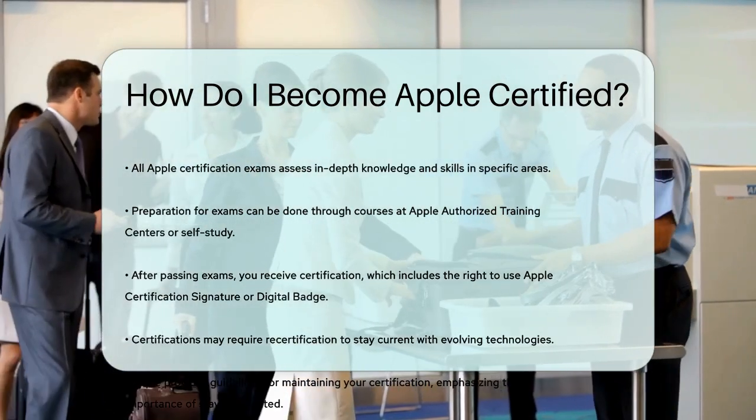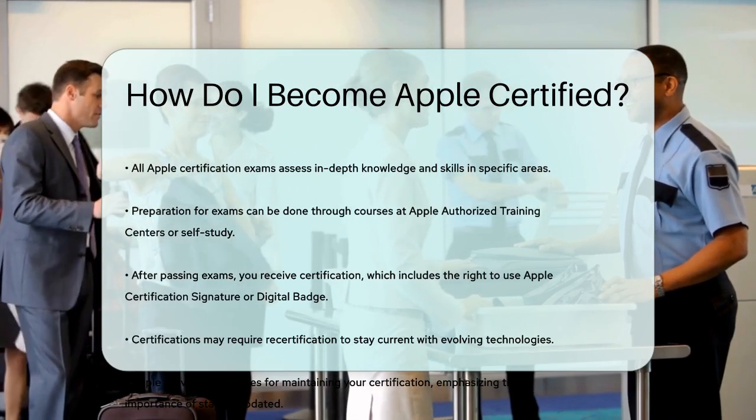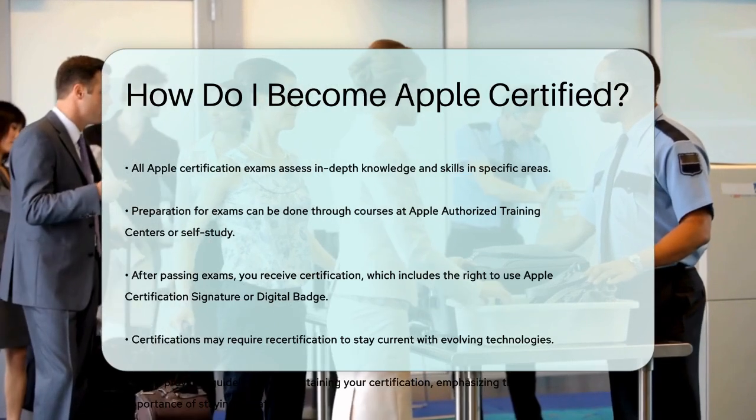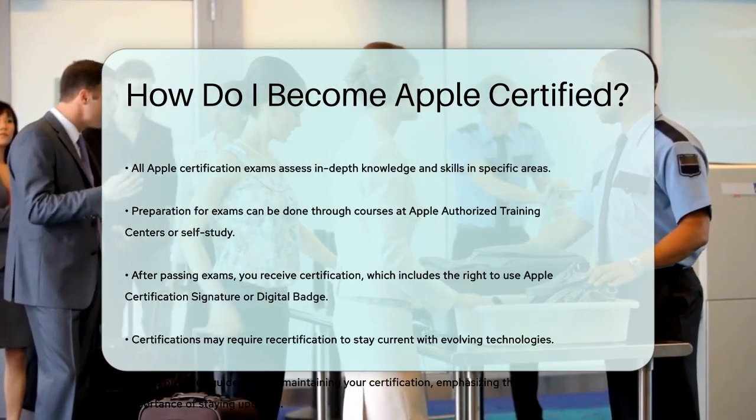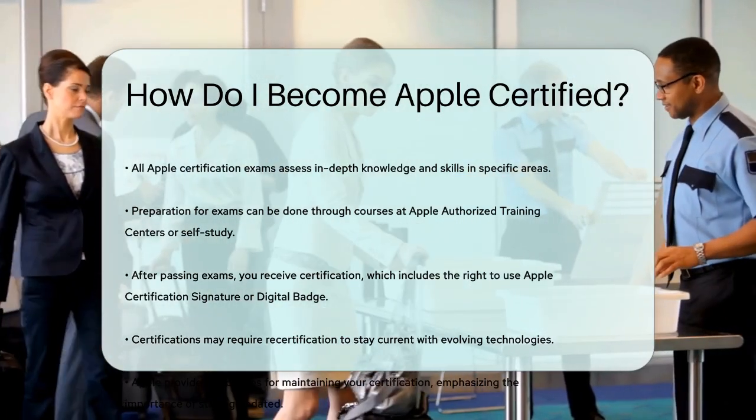This not only validates your skills but also enhances your career opportunities. Remember, certifications often require recertification to ensure you stay updated with the latest technologies. Apple provides clear guidelines on what is required to maintain your certification, so be sure to check those out as well.